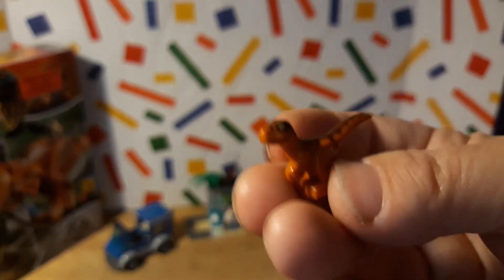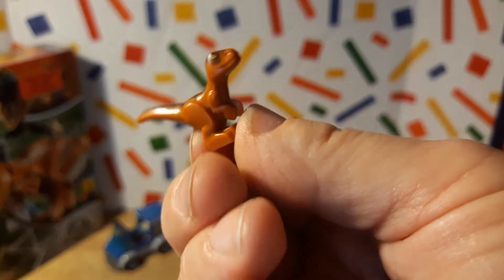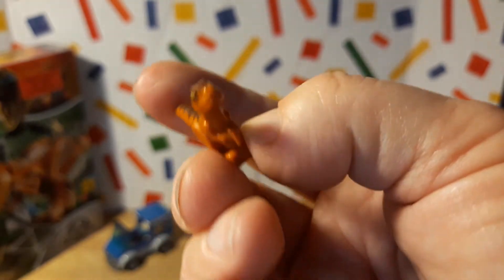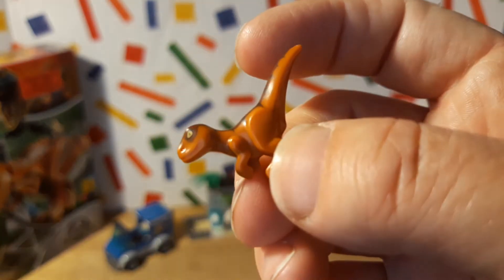We also get the little baby T-Rex — this is one of the reasons why I wanted this one. So cute! But it is the same mold that they use for the baby Velociraptor. They just changed the printing on it to match the big one. I think that's my third or fourth little Raptor thingy.